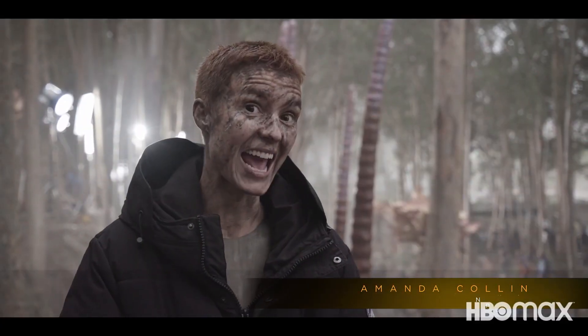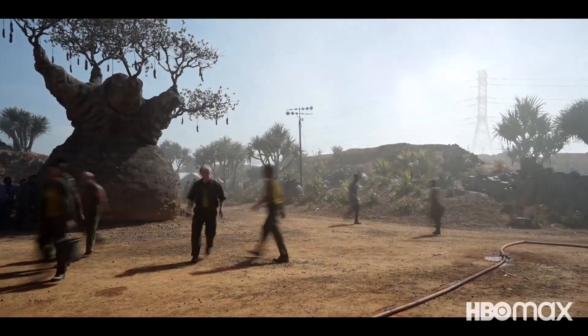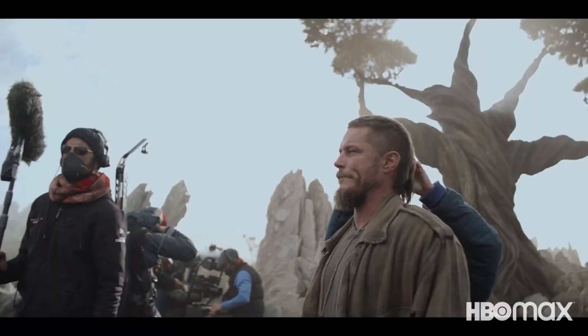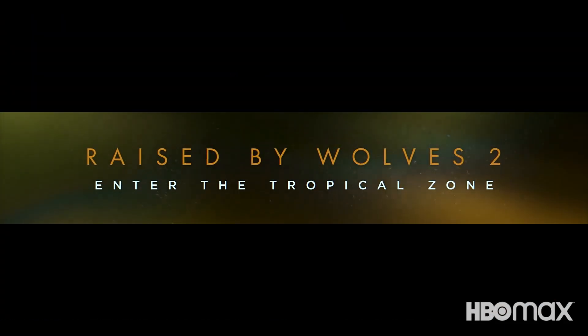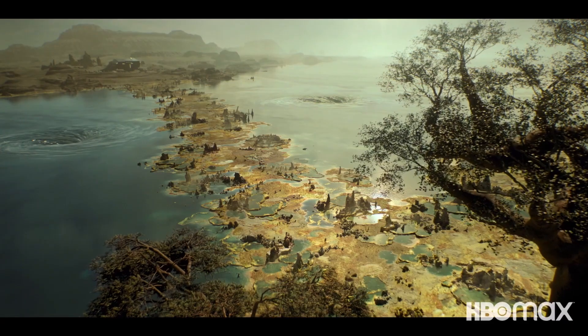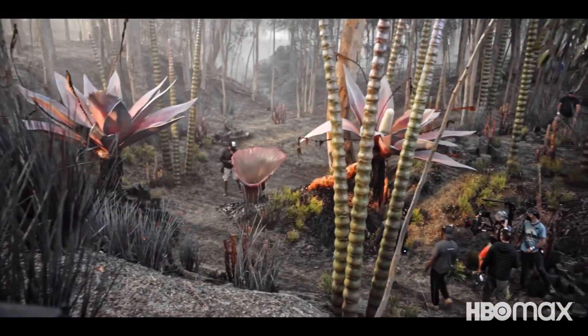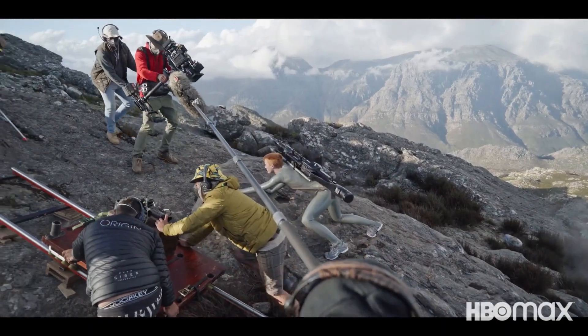I'm Amanda Cullen, and this is the set of season two of Raised by Wolves. Season two is expansive relative to season one. We have literally traversed the planet to land in the tropical zone. With the acid ocean and hybrid kinds of plants, it is really a tropical zone that defies its own name.